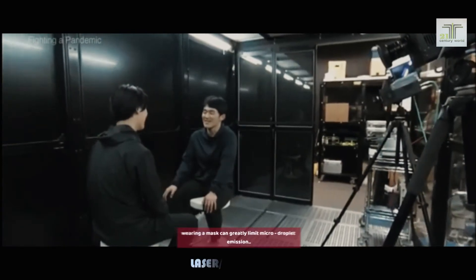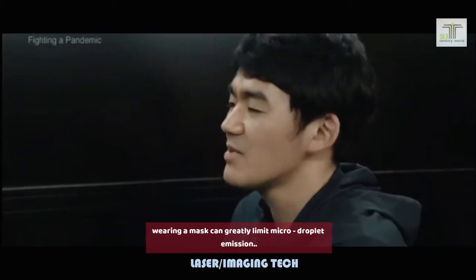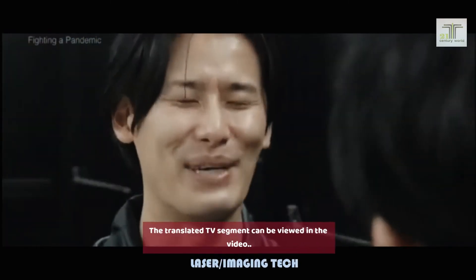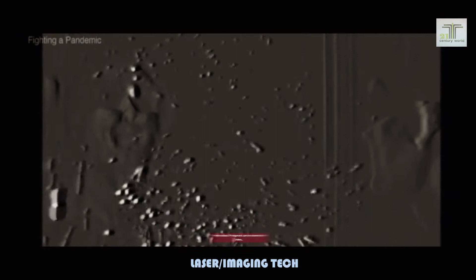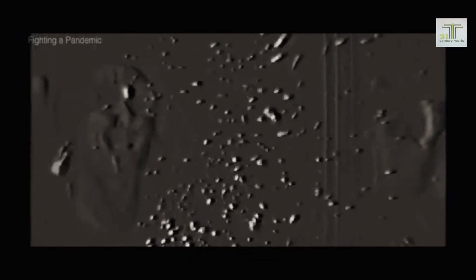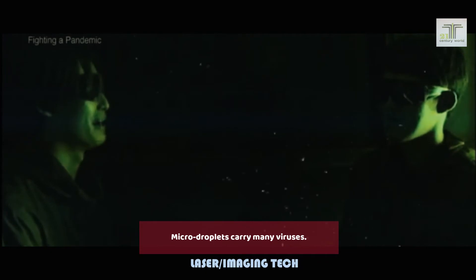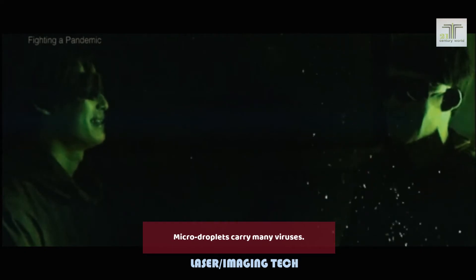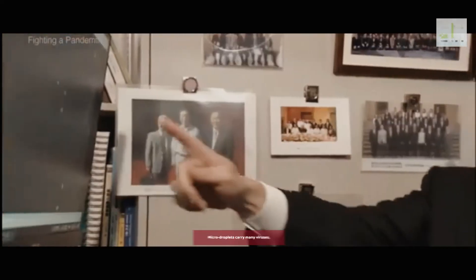We're learning that sneezing isn't the only source of these droplets. We ran the same experiment on a close-range conversation. People generate a lot of micro droplets when they talk loudly. The droplets between the two speakers stay where they are — they don't drift away.